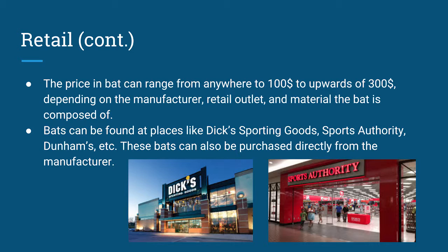Some bats are just plain wood that are conditioned to last a certain amount of time. Other bats are known as composite bats, which have a steel rod that runs down the middle, designed to last longer but also more expensive. Bats can be found at places like Dick's Sporting Goods, Sports Authority, Dunham's, and others. You can also purchase bats directly from the manufacturer.